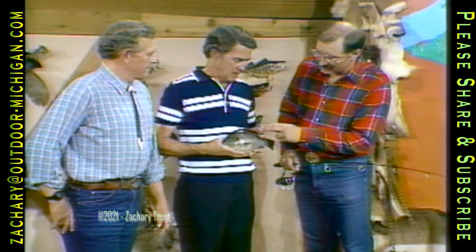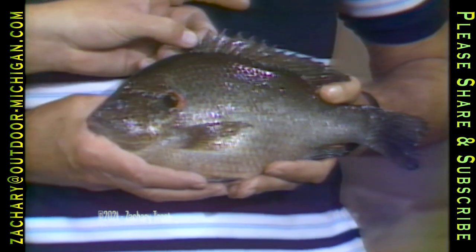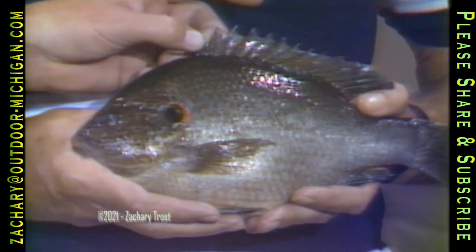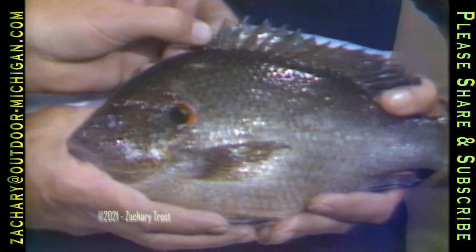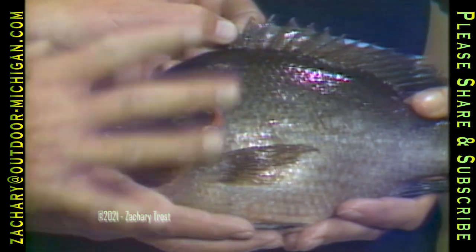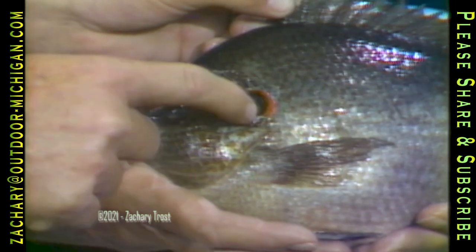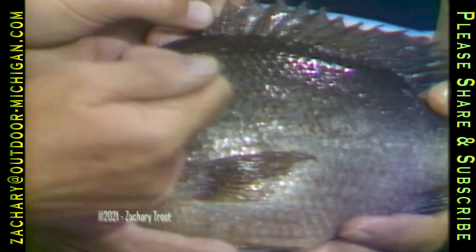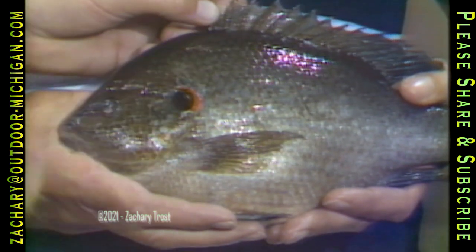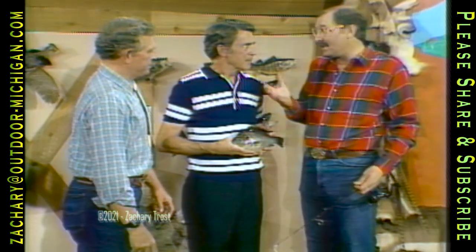Ned Fogel from the DNR's fish division explains: a bluegill would have vertical bars. The fish this is most commonly confused with is the pumpkin seed. This is the red ear sunfish — it's not native to Michigan. It's a southern fish, from southern Illinois down through Florida and Texas, introduced into Michigan since about the late 60s. The difference between this and the pumpkin seed: the pumpkin seed has turquoise stripes and black spots on the dorsal fin. If you stick your fingernail under the ear flap on the red ear, it will bend out, whereas on the pumpkin seed it's rigid. So we have a red ear sunfish, and you can catch red ears in about nine to ten lakes in southern Michigan where the DNR has planted them.